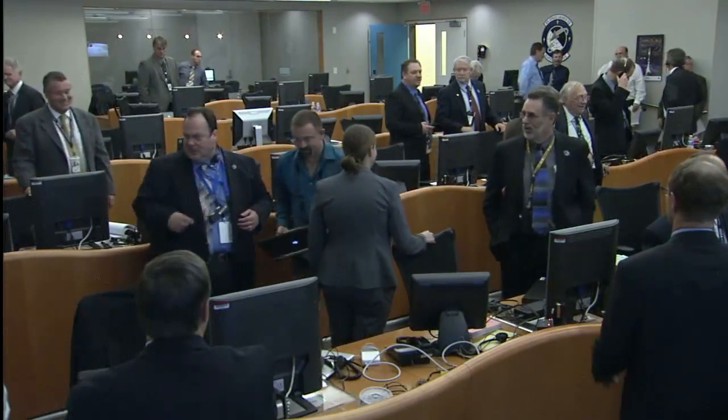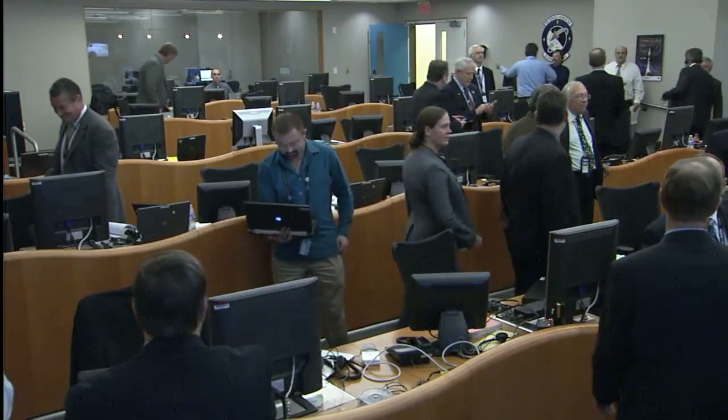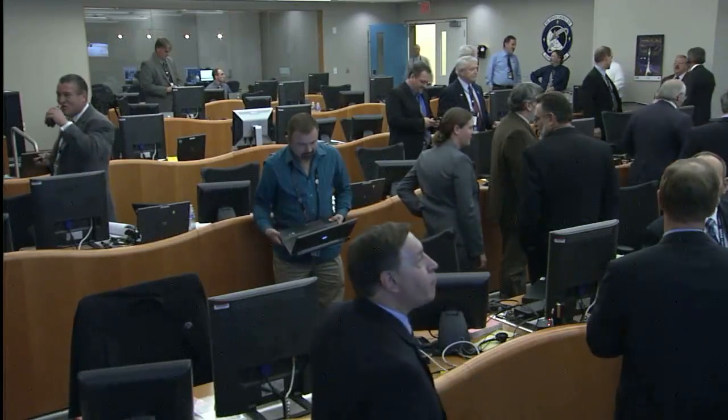This is Delta Launch Control. We're now 1 hour, 3 minutes, 58 seconds into the flight of the Delta II with the SMAP spacecraft. At this time, we are joined by Tim Dunn, who is our NASA Launch Manager in today's countdown and the flight of the Delta II.